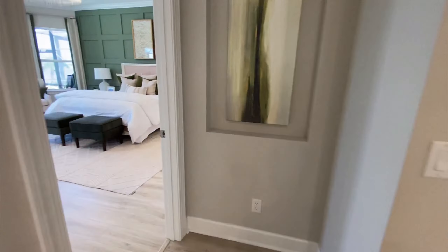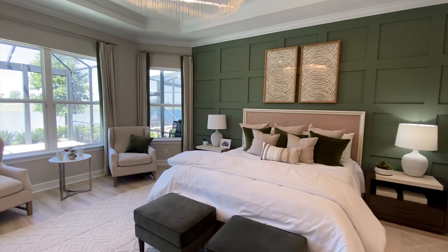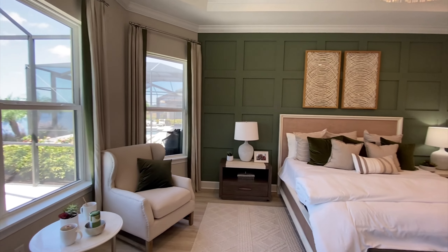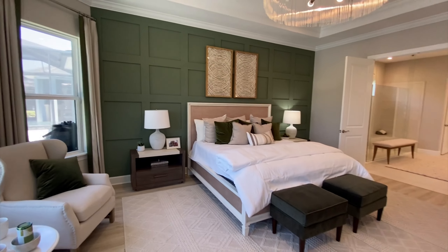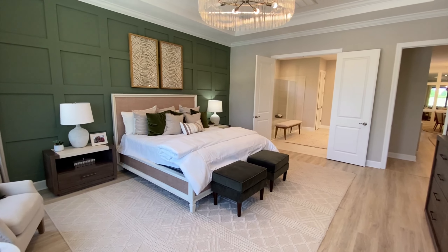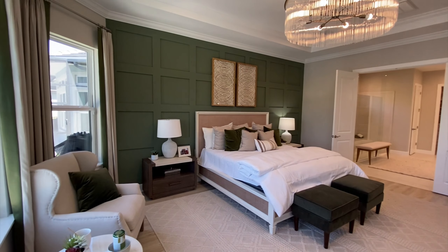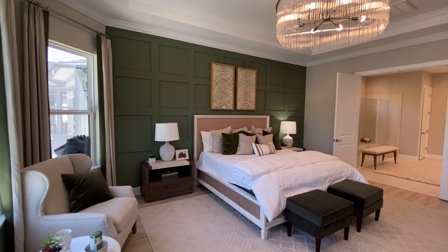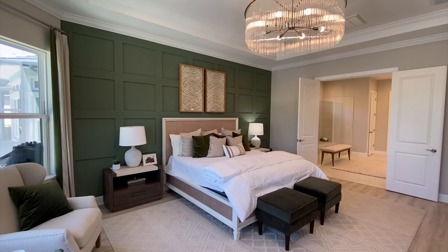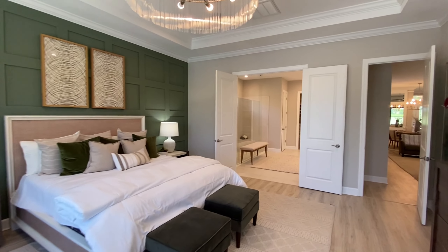Let's go over to the master bedroom. What a nice space. This room is actually larger than it appears on video, and I'll tell you why — it's a bright space, but you've got to be careful about using a very dark accent color on a wall in a master bedroom, especially if you don't have a lot of light. However, this room is big, gets a lot of light, and I actually like the green accent wall. It mixes it up from the traditional white or off-gray.